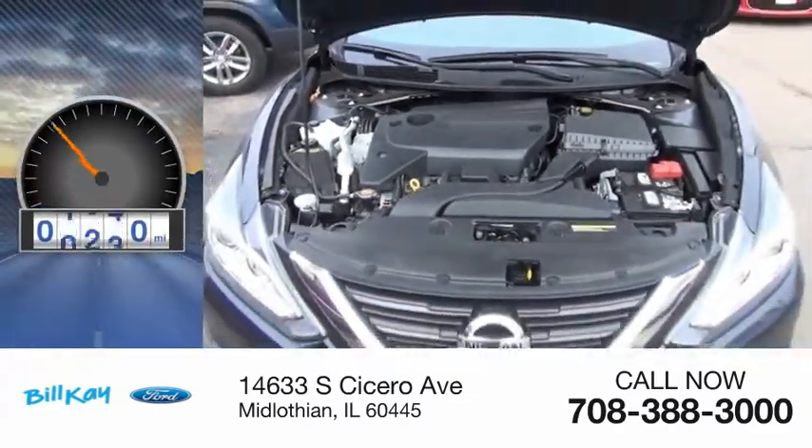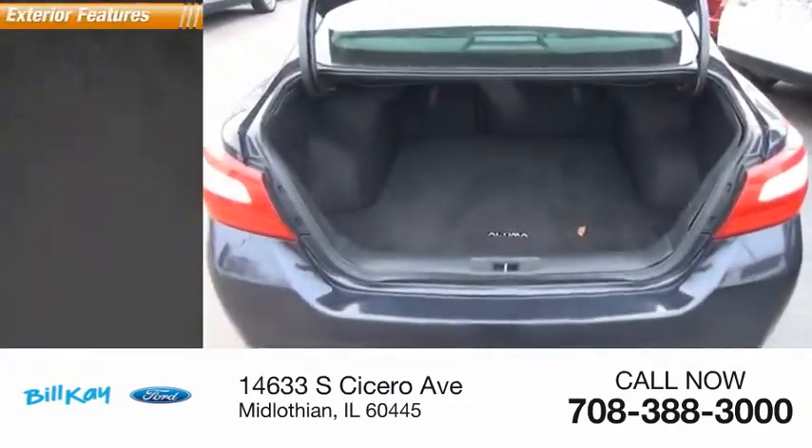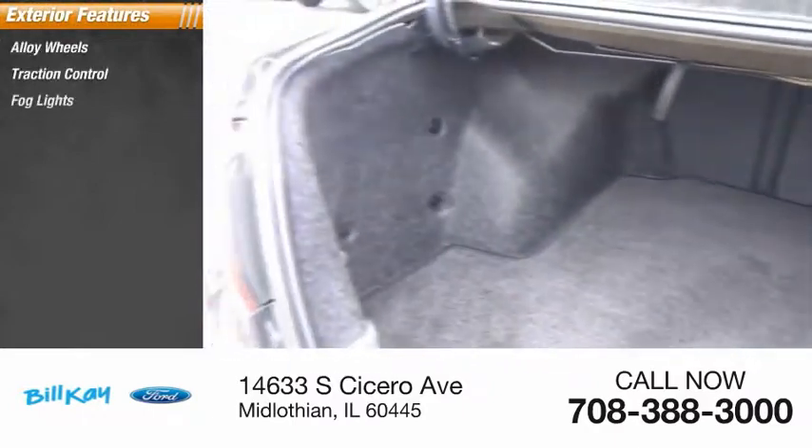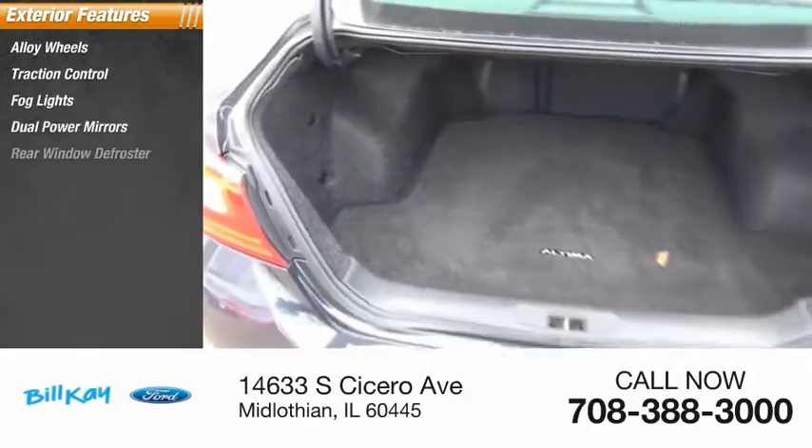This vehicle has less than 50,000 miles. Here are some of this vehicle's great options: alloy wheels, traction control, fog lights, dual power mirrors, rear window defroster.